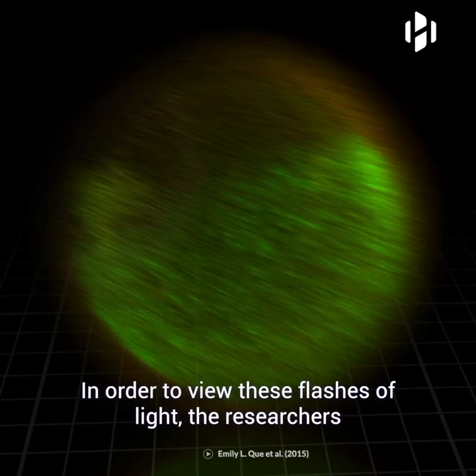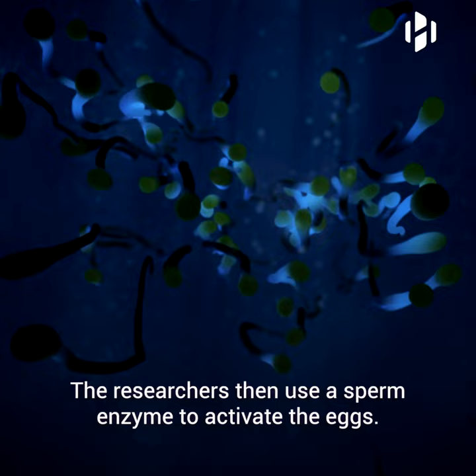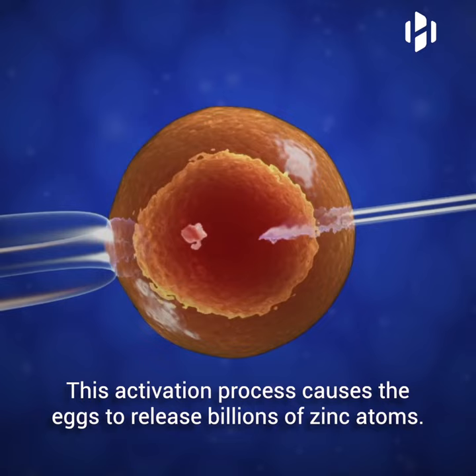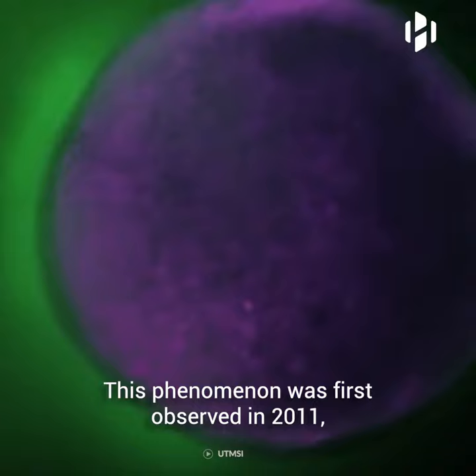In order to view these flashes of light, the researchers used advanced fluorescent sensors which can track the movement of zinc in living cells. The researchers then used a sperm enzyme to activate the eggs, causing them to release billions of zinc atoms. As the zinc atoms leave the egg, they bind to small fluorescent molecules that make them visible and can be viewed through advanced microscopy.